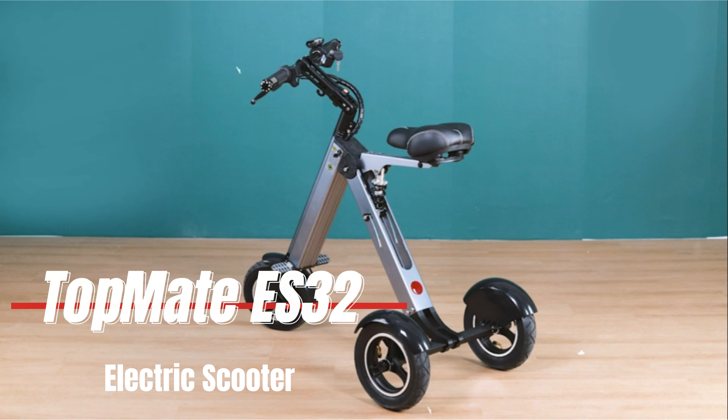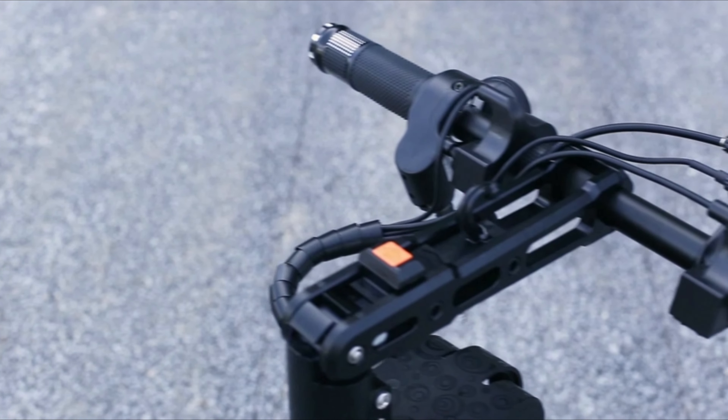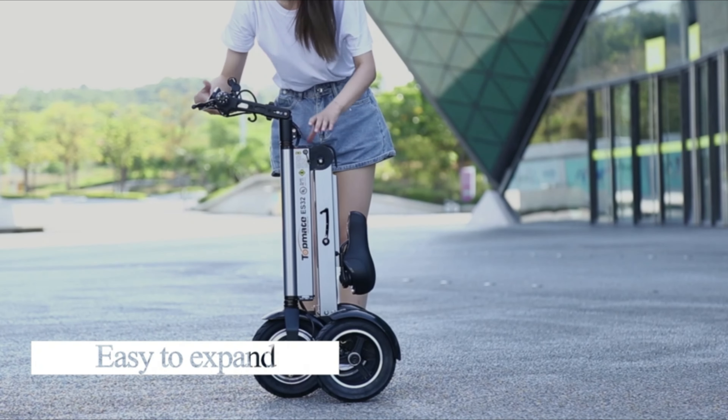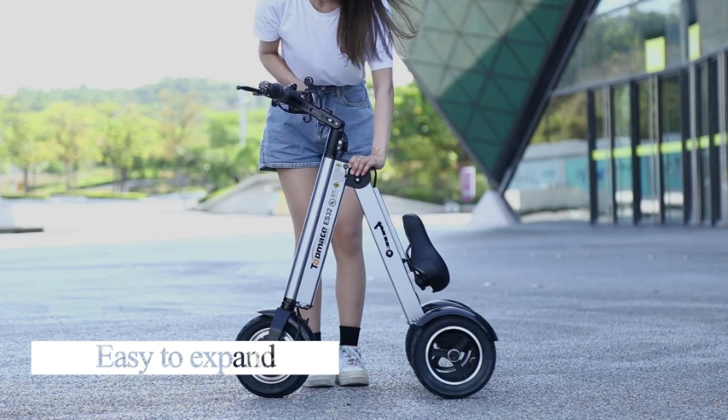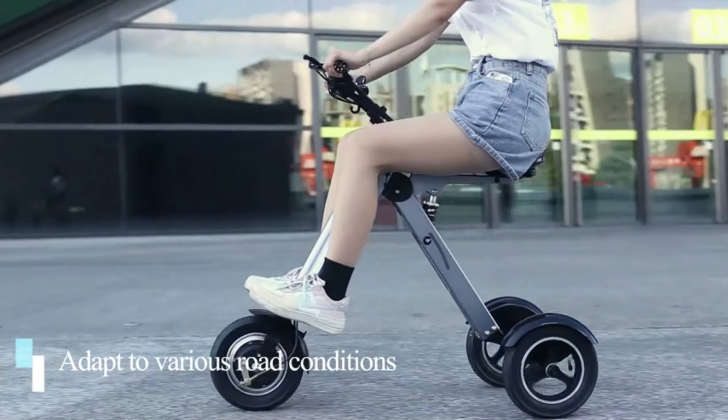Number 2: Topmate ES32 Electric Scooter Mini Tricycle. The electric three-wheel scooter has upgraded 10-inch pneumatic tires and a rear axle for improved road-passing ability and expanded legroom, increasing the distance between the seat and the ground.